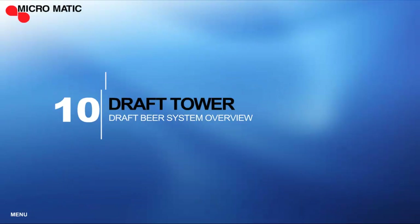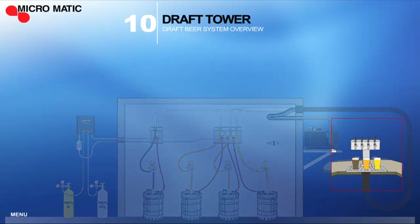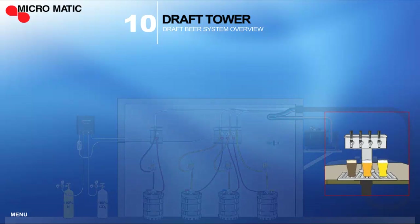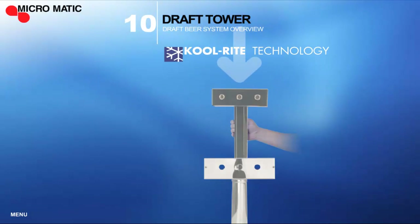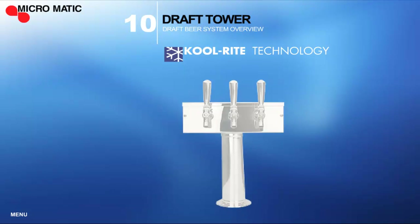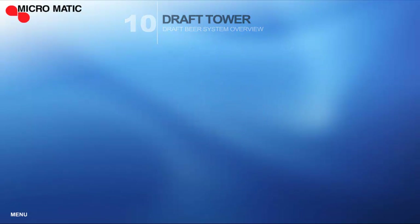Our patented CoolRite Technology equipped draft towers are the most visible component of the draft system. The glycol-ready tower is the last step in maintaining the beer temperature from the keg to the beer glass. The CoolRite Technology tower is equipped with 100% stainless steel parts from the trunk housing to the faucet in order to ensure product quality.